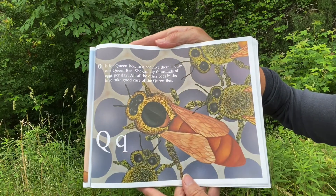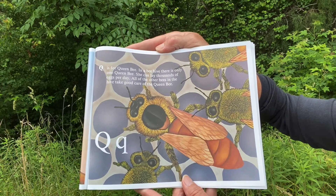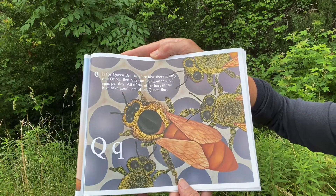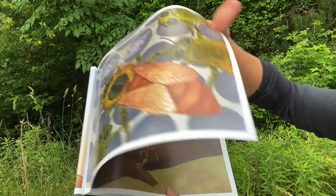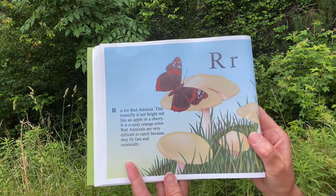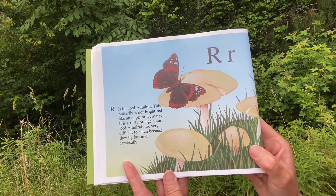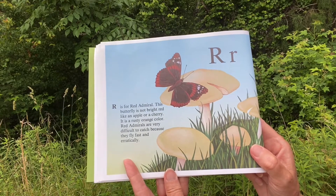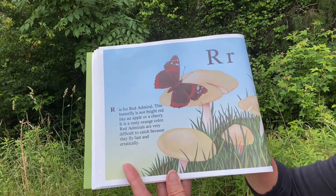Q. Q is for Queen Bee. In a beehive there is only one queen bee. She can lay thousands of eggs per day. All of the other bees in the hive take good care of the queen bee. R. R is for Red Admiral. This butterfly is not bright red like an apple or cherry — it is a rusty orange color. Red admirals are very difficult to catch because they fly fast and erratically.